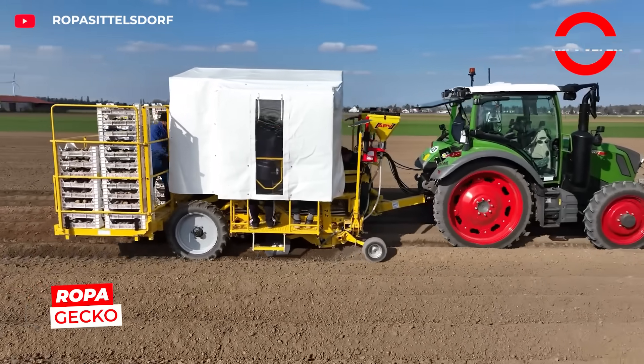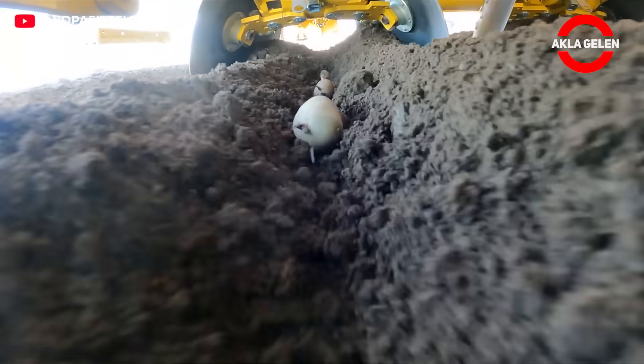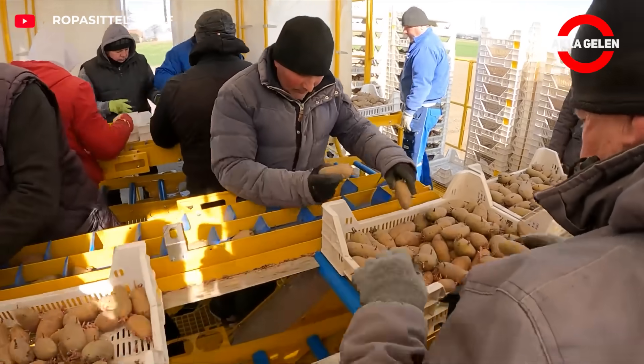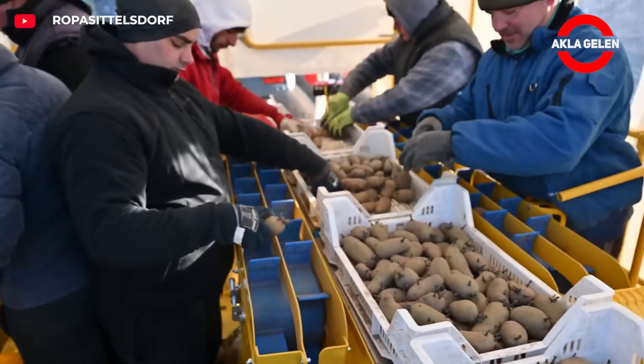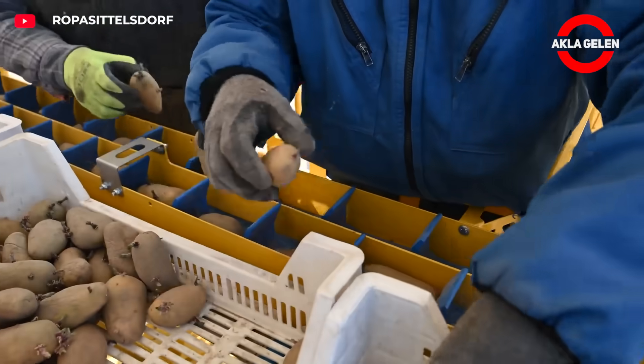Ropa Gecko is developed for planting pre-sprouted potatoes. Workers place potatoes one by one in the machine's eyes. Gecko gently picks up each potato and transfers it to the soil. It adjusts the depth and spacing millimeter by millimeter.